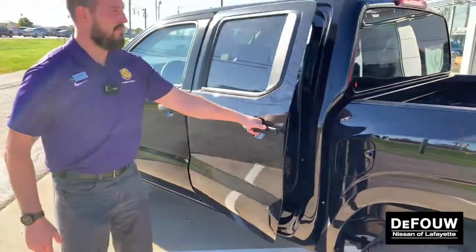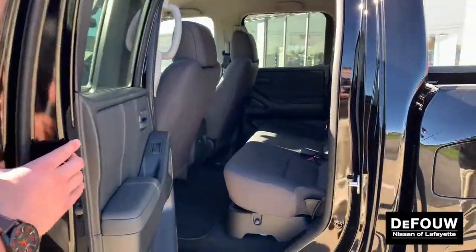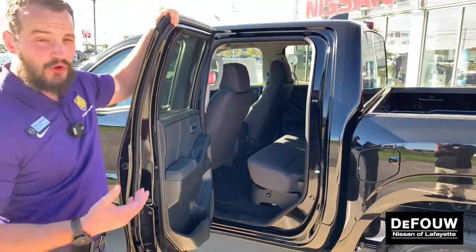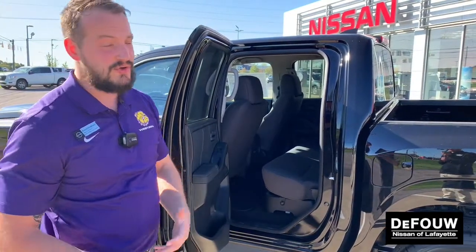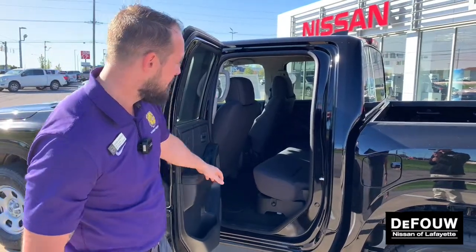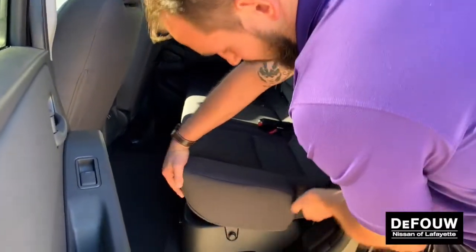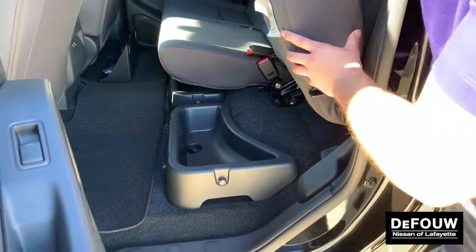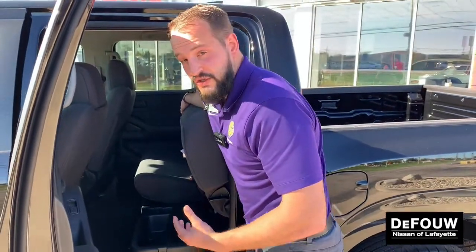Coming around, let's check out the back of this. This crew cab, four-door setup has plenty of room in the back seats. With that crew cab, you're also going to get rear charging ports — that way anyone riding with you can charge their accessories without dragging cables all the way up to the front and bothering you while you're driving. In addition to plenty of leg room for your passengers, you're also going to have under-seat storage for both seats. These do fold up in a 60-40 split, giving you lots of different configurations for your adventures.